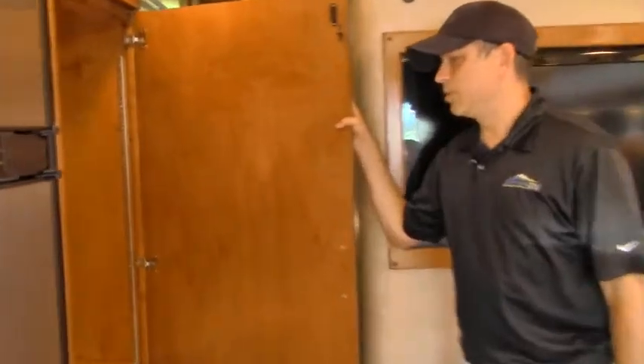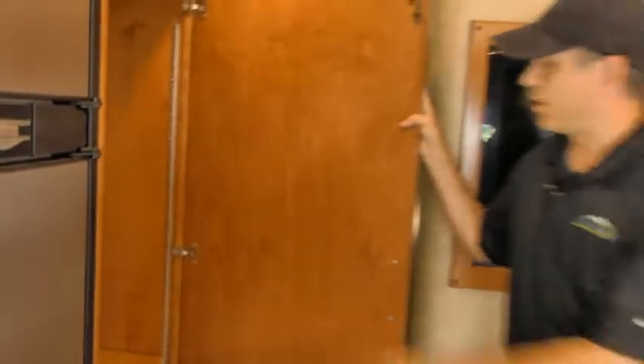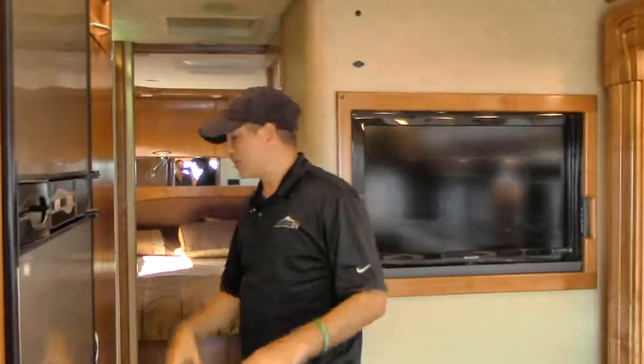Our pantry is huge — it opens up and it's lit. Really nice. We can add some extra storage shelves to that if we want, get the little clips, put them in, and organize everything.